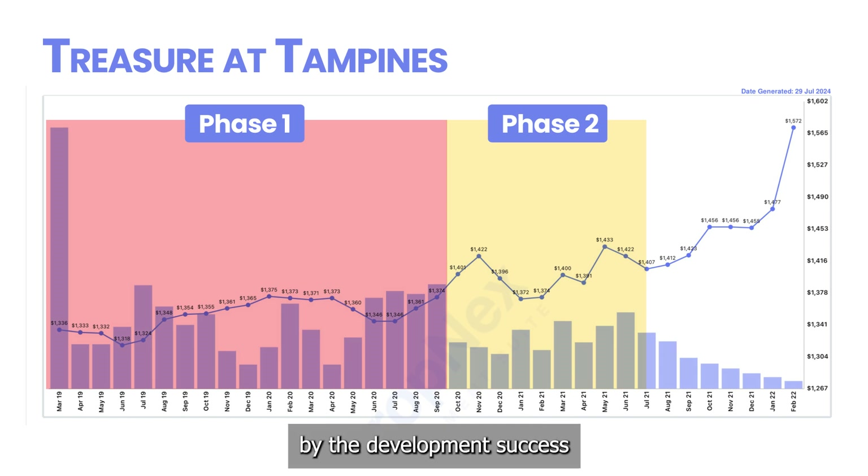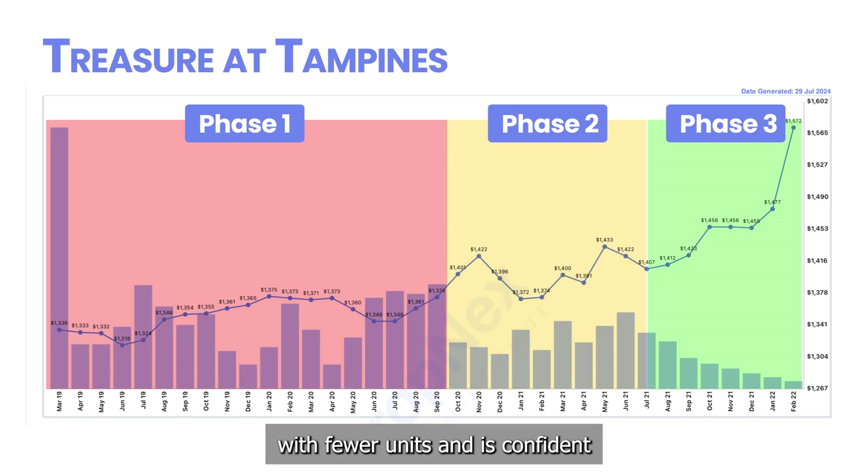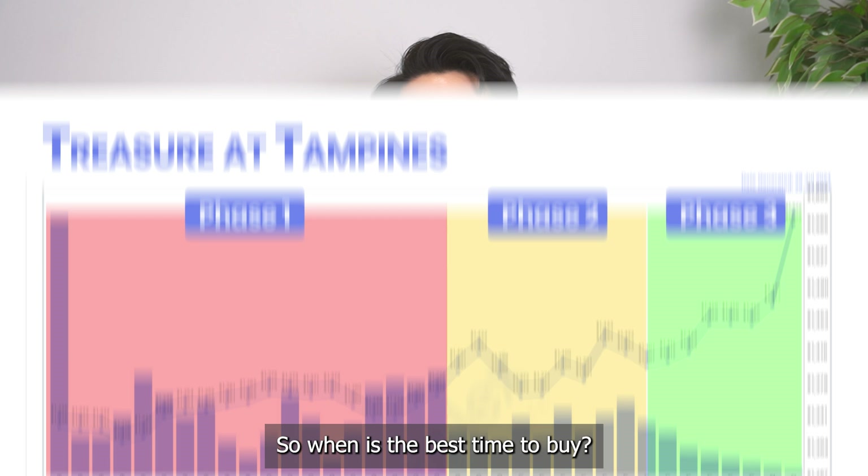Buyers feel reassured by the development's success and continue purchasing. During phase three, prices increased significantly as the developer is left with fewer units and is confident they can sell out by T.O.P. So when is the best time to buy?